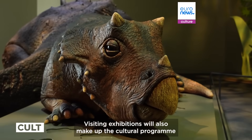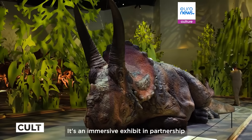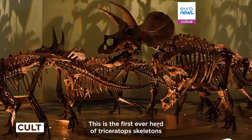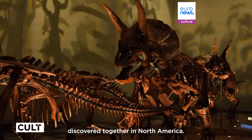Visiting exhibitions will also make up the cultural program, like the March of the Triceratops — an immersive exhibit in partnership with the Naturalis Biodiversity Centre in the Netherlands. This is the first ever herd of Triceratops skeletons discovered together in North America.